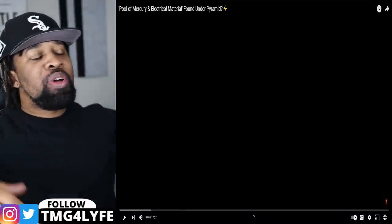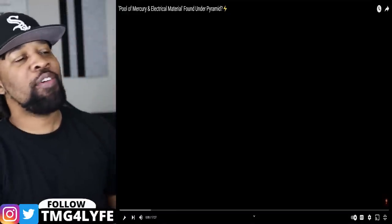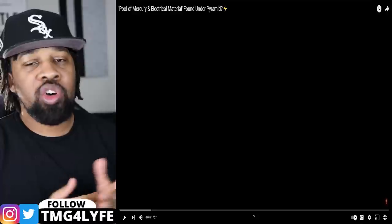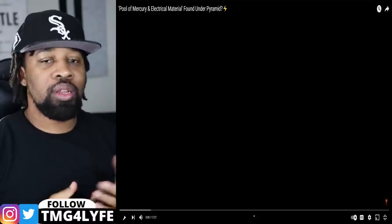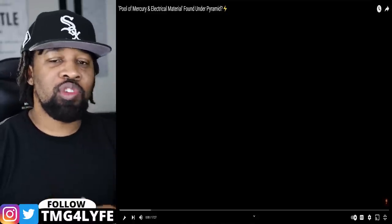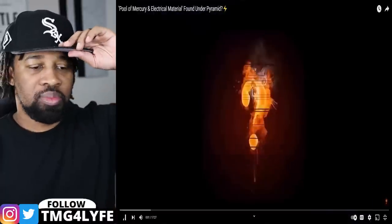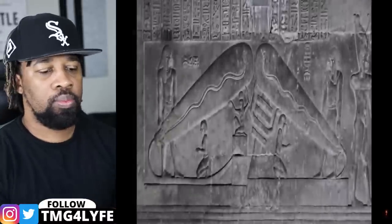What's good TMG fam, it's your boy L and I'm back with another reaction. Welcome back to the channel, salute. In this video, among other things, we're going to be talking about a pool of mercury and electrical material found under a pyramid. If you're ready to learn something, let's get to it. Hit that subscribe button, join the fam, let's learn.